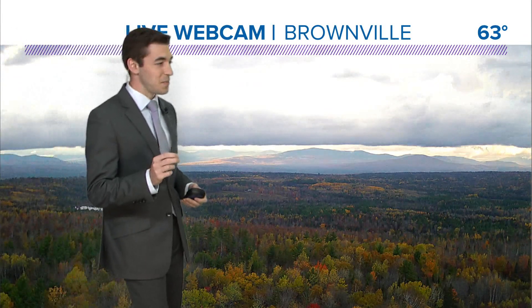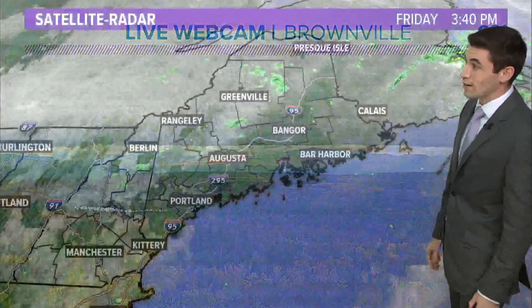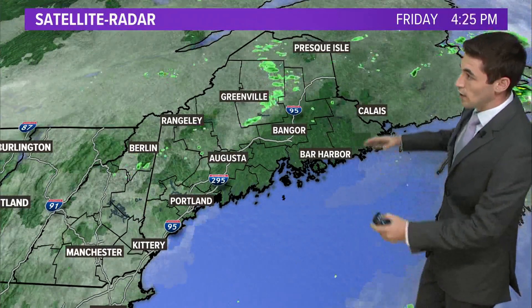If you want to get up into the mountains and maybe see some foliage that's a little past peak, this is the last weekend to do it. With all of the rain in the forecast coming up next week, I think we're going to see leaf drop across a lot of Maine and New Hampshire, so if you've been waiting, now is the time to take advantage of the fall weather.